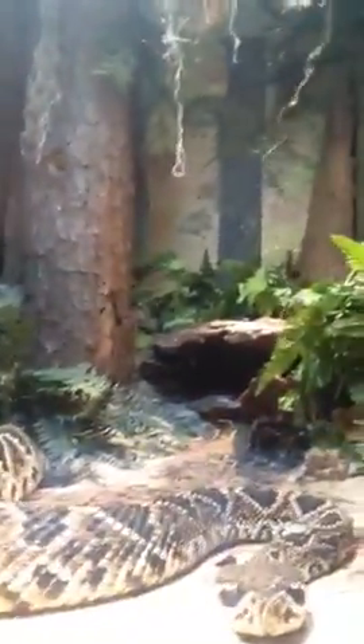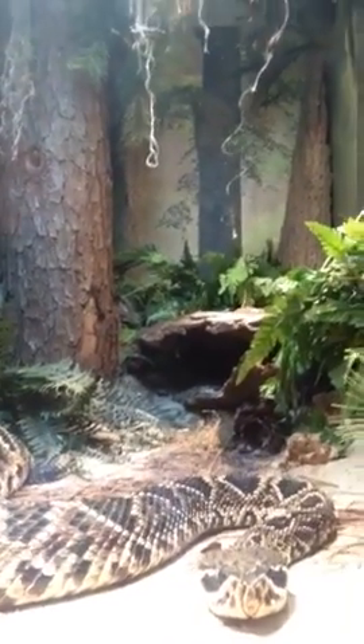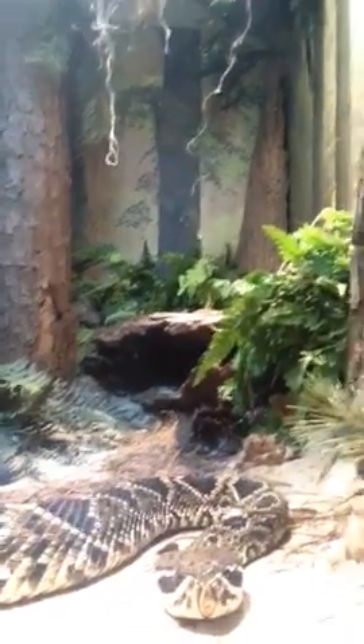What's that? Is that her? Excuse me, pardon me. Rattlesnake. I want it to rattle its thing.